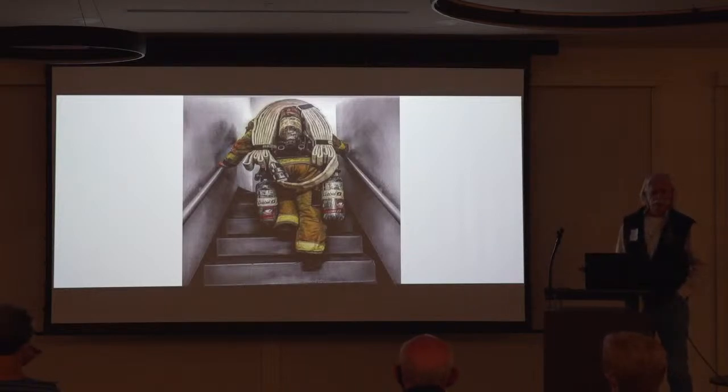We don't use elevators because elevators have a tendency to fail. If you go back to 9/11 and think about those guys going as far as they went up, many of them had all of this that they were carrying, hoping to rescue and save somebody else's life.